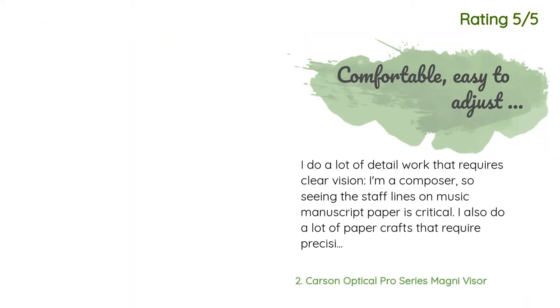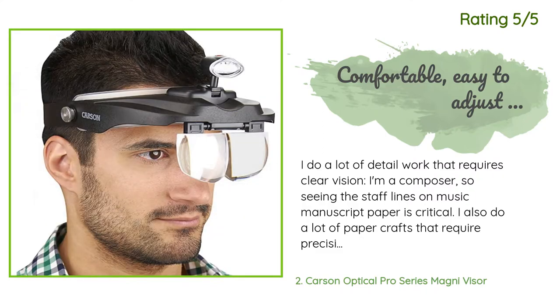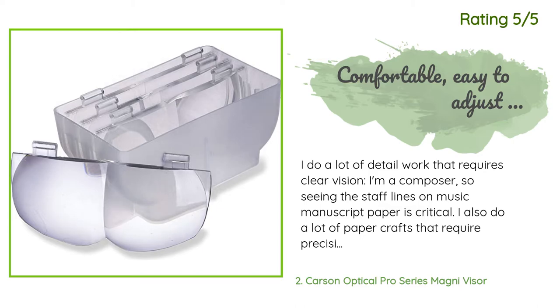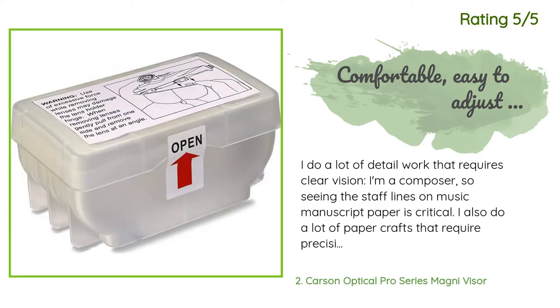Another happy customer said: 'I do a lot of detail work that requires clear vision. I'm a composer, so seeing the staff lines on music manuscript paper is critical. I also do a lot of paper crafts that require precision in cutting and layering different papers. Over the past couple of years my vision has been deteriorating — a large part of that is due to cataracts, surgery is scheduled but about six weeks away. I was finding my day-to-day ability to perform even basic detail work was not good.'